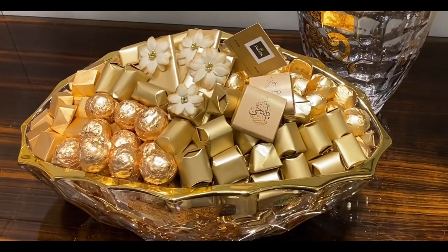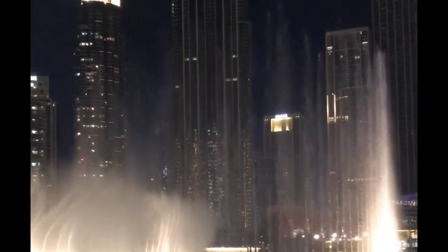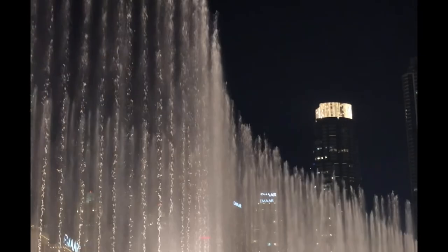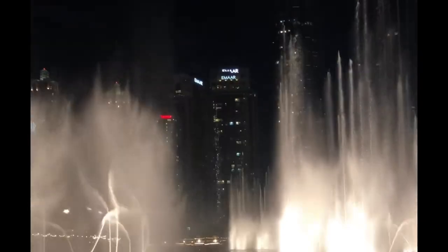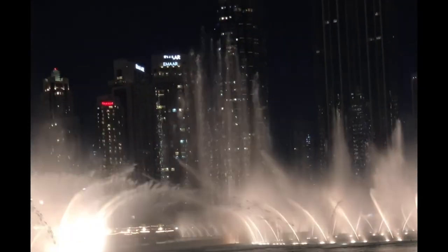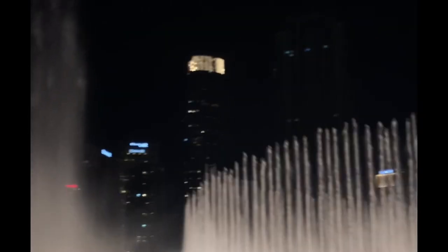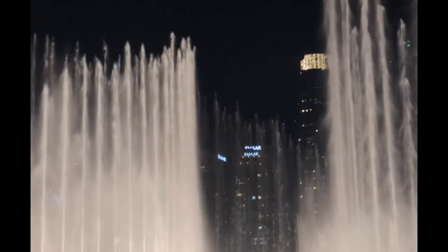Now we are heading to the Dancing Fountain.